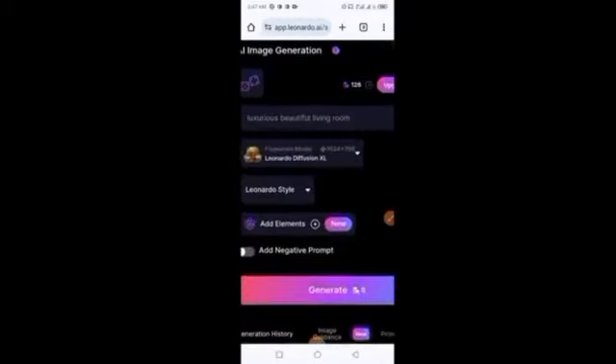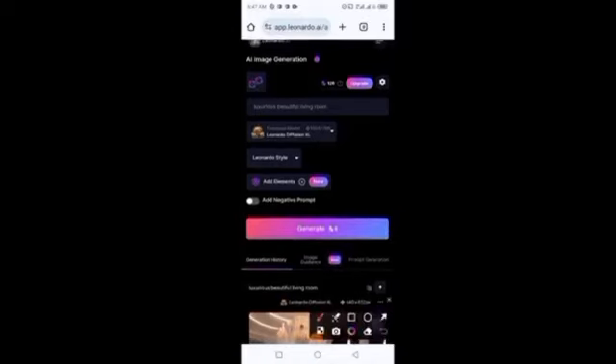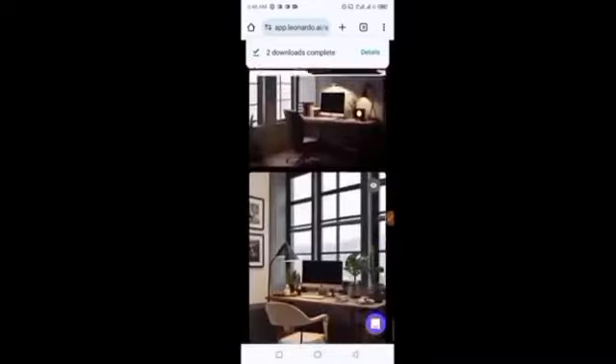On the Leonardo.ai dashboard, search for something like 'beautiful luxurious background' or 'luxurious beautiful living room.' Then click Generate. Each generation takes 8 points from your account, but don't worry — they give you 158 points every single day. You can see the beautiful backgrounds generated. Let me download this one — it's downloading already. Let me take another one too. We now have two backgrounds downloaded.